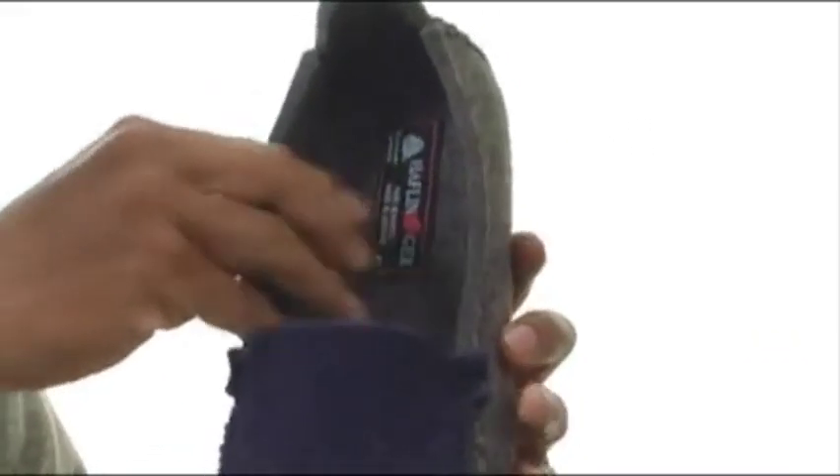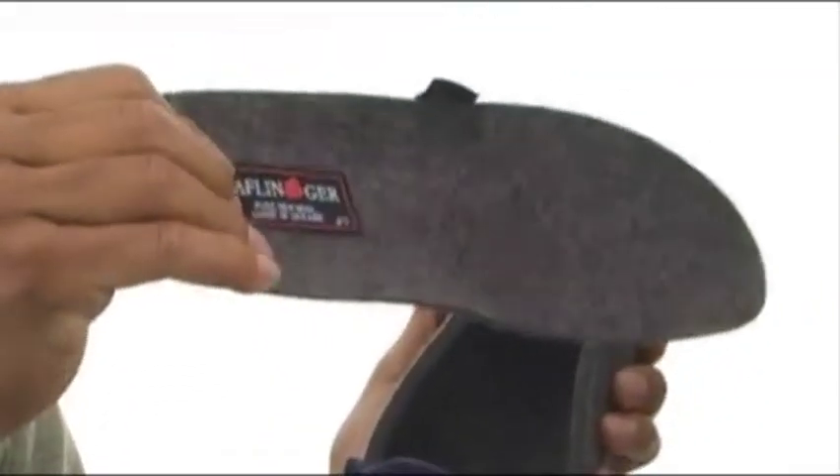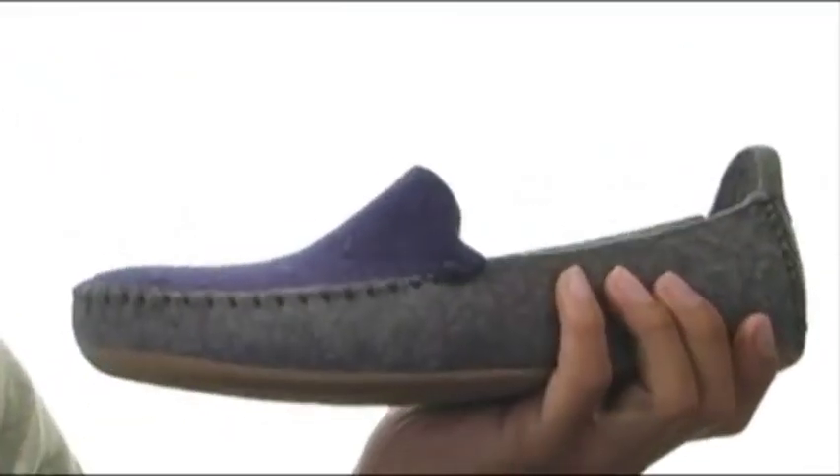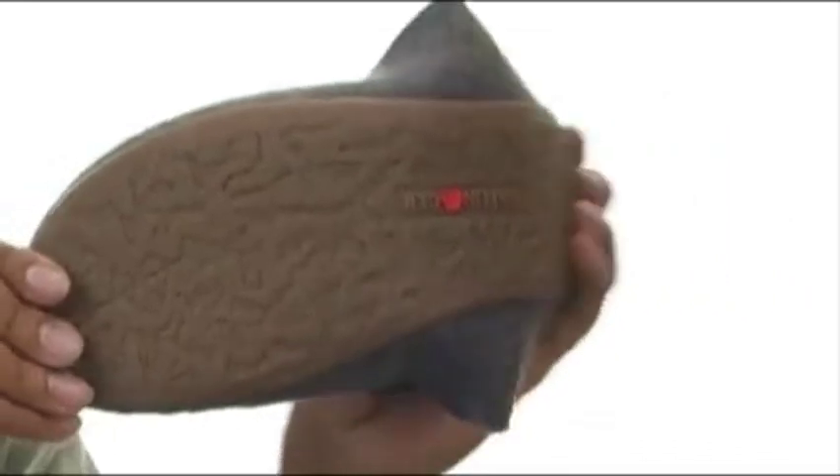It's got a warm wool lining with this removable wool covered footbed, it's going to give you plenty of comfort and support. On the bottom we've got this low profile rubber outsole that's going to give you plenty of tread and flexibility.